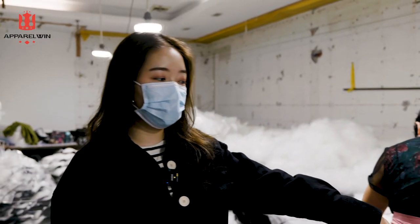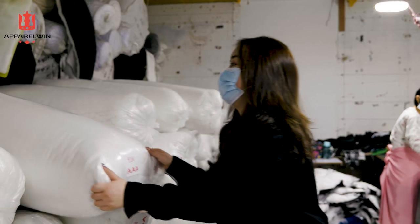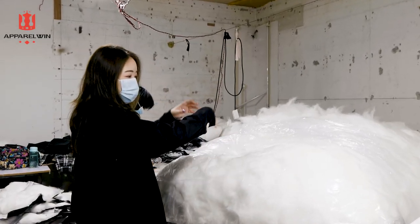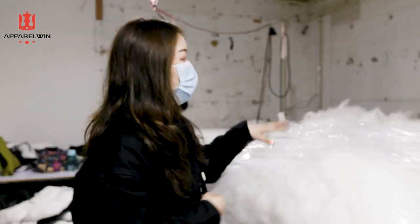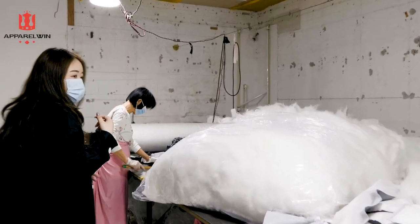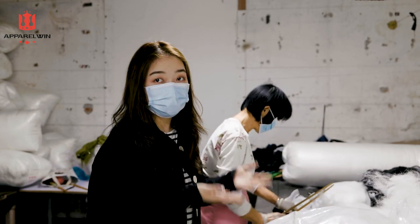They're going to use a stick to loosen the down fill. Because the original one is packed very tight — you can see this whole row is very compressed. But once we open it, it becomes a huge bag. In order to make sure the quality is good, they use the stick to loosen the fill inside. We can check how much fill is inside. If you fill more down inside, the coat will be more puffy, and the cost will be higher.